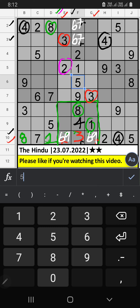Column E, we have two, so two can't come in these cells. Then two is confirmed here.